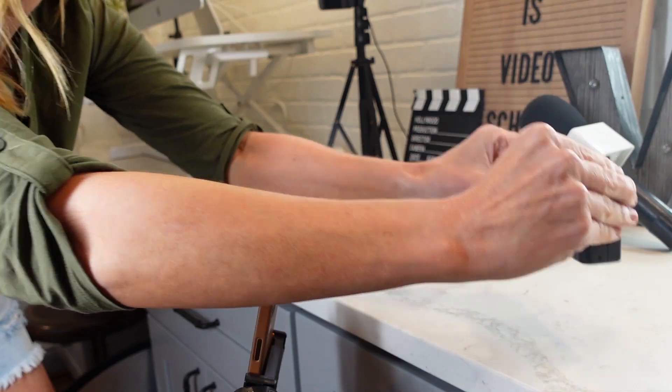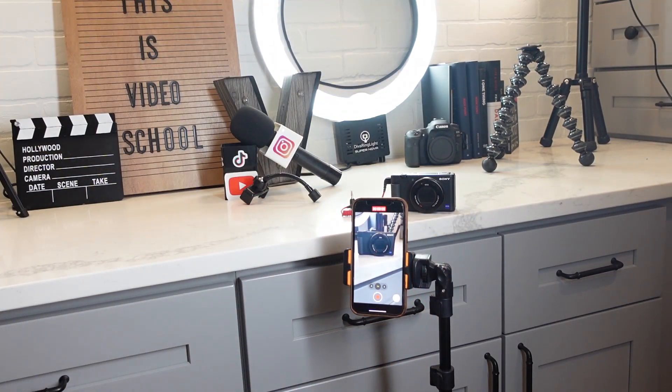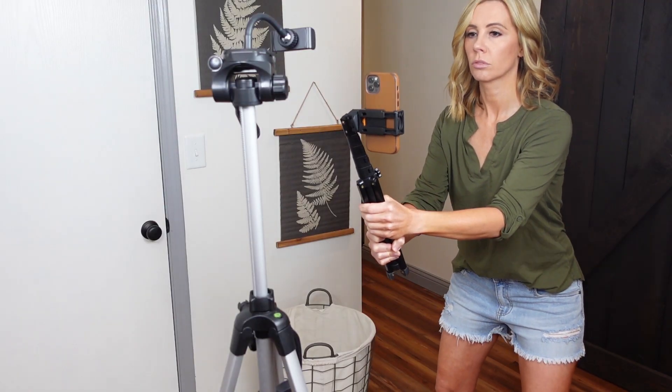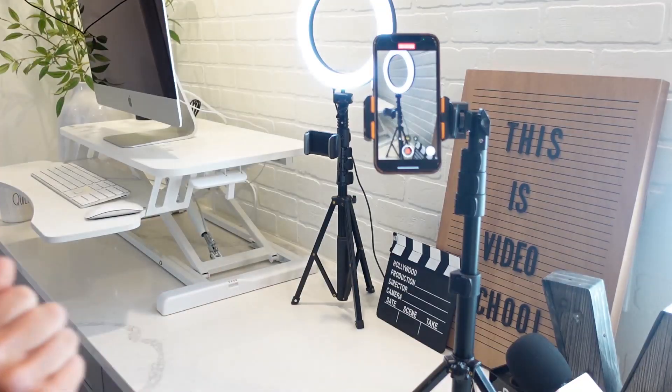Fourth idea: get video of different pieces of equipment or tools you use throughout the day. Put text bubbles on each video explaining what they are and tell them where they can get it. And you don't have to be on video to do it — just show the equipment.